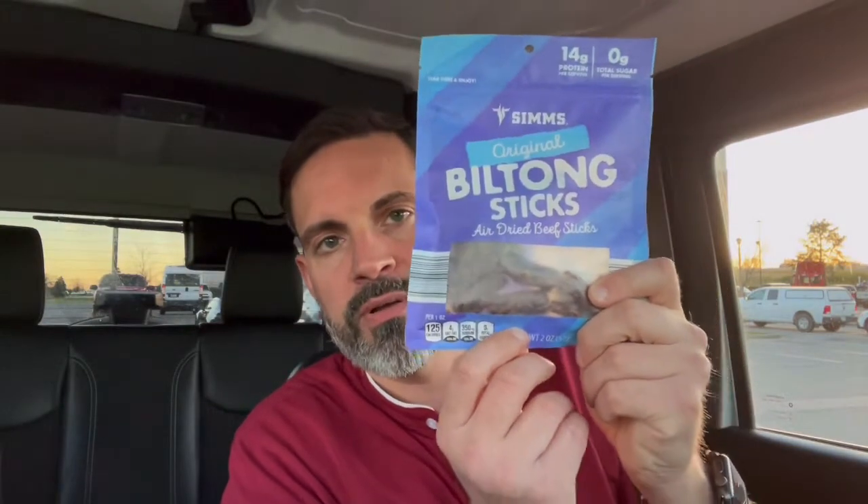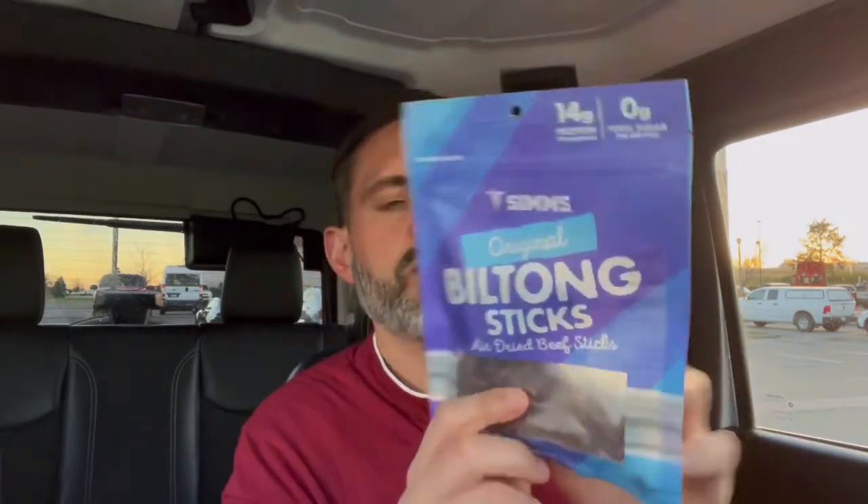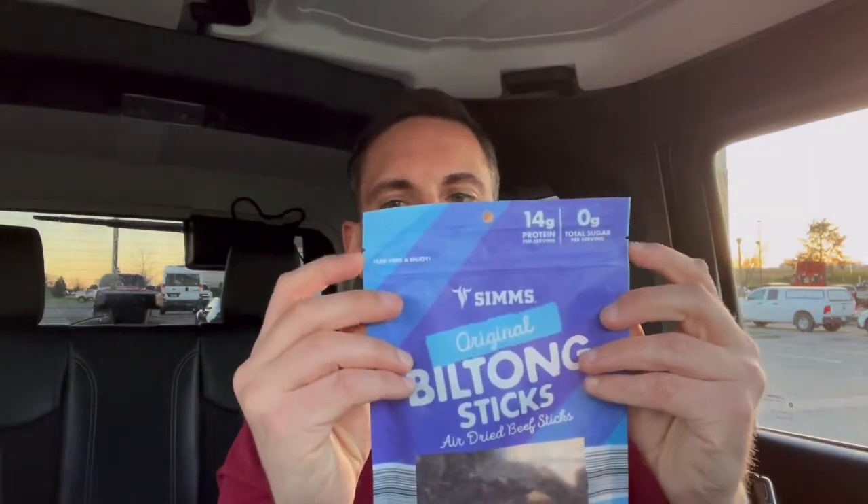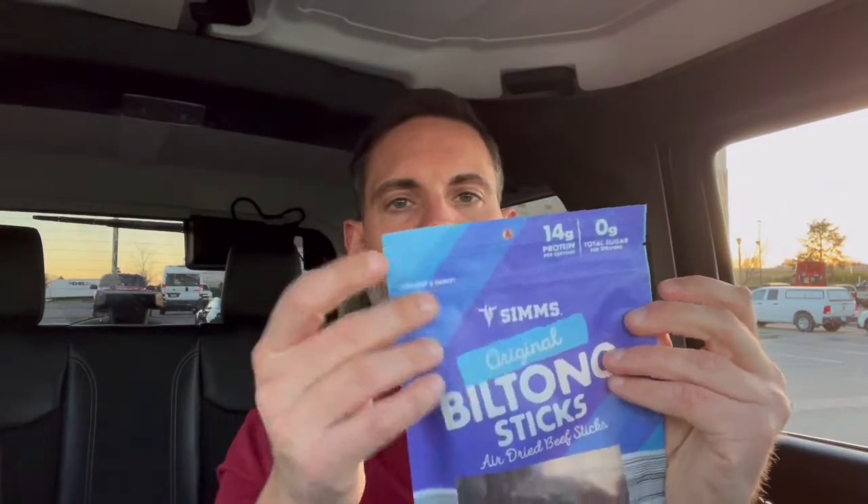Did pick this up at an Aldi for $3.99. It is a 2 oz package of Beef Biltong Sticks. I will put the nutritional information up at the end of the video. The package itself is pretty standard. It has the notches at the top for easy opening and it is resealable.